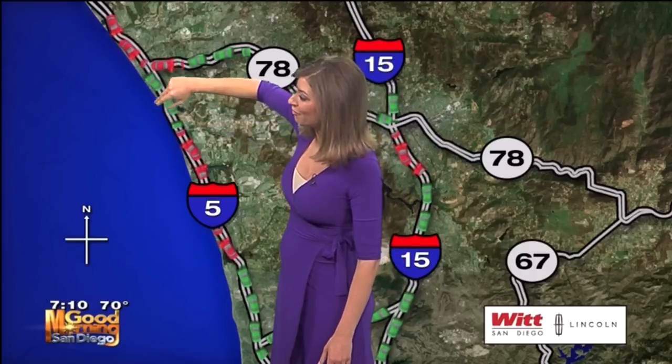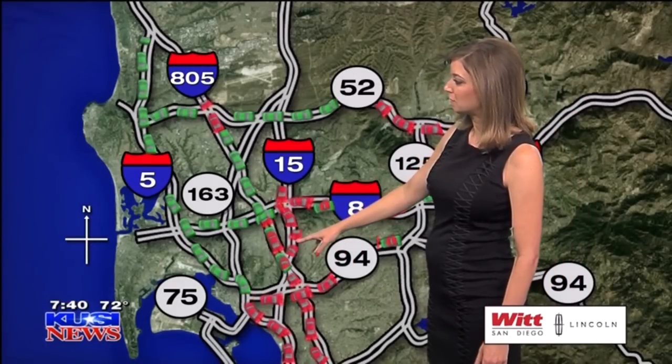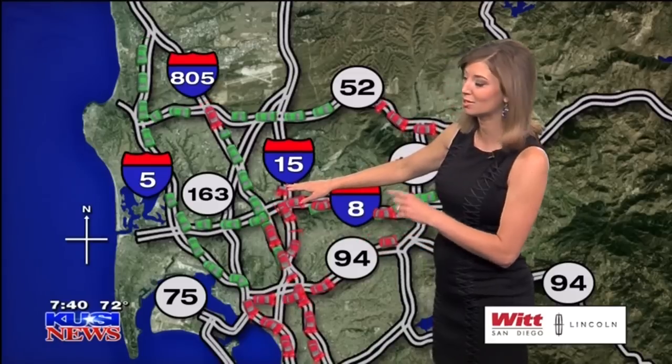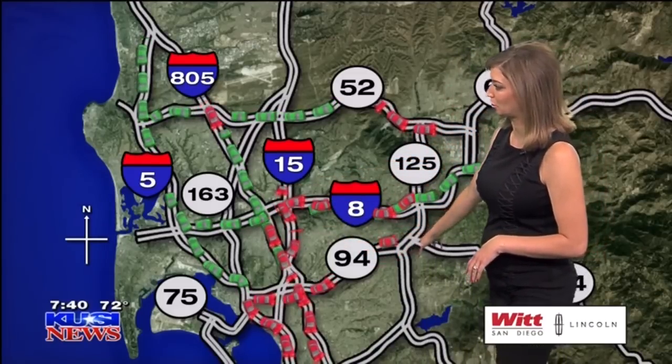That 5 heading northbound as you make your way up to Camp Pendleton is pretty much in the 7s. Also starting to see slowing on that 15 heading northbound as early as just north of the 805 connector, up to just south of Arrow Drive. 94 westbound is backed up into Lemon Grove.